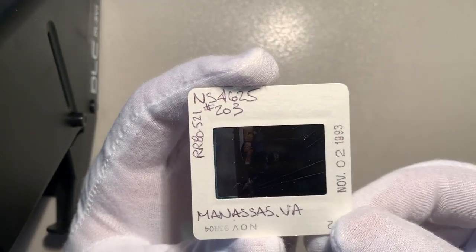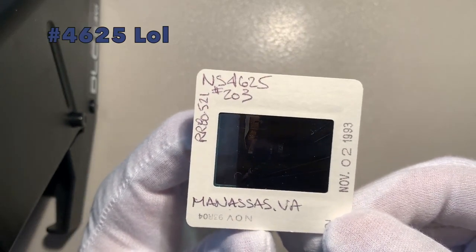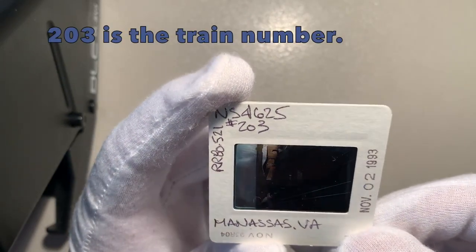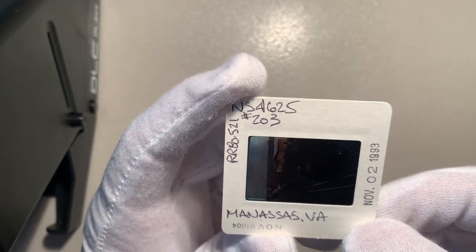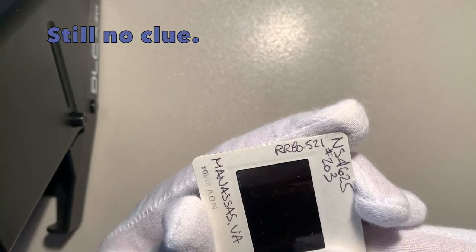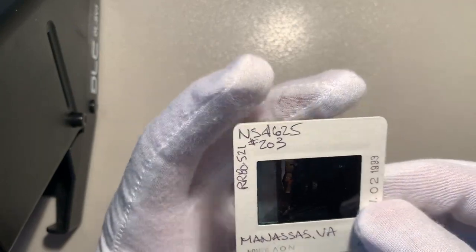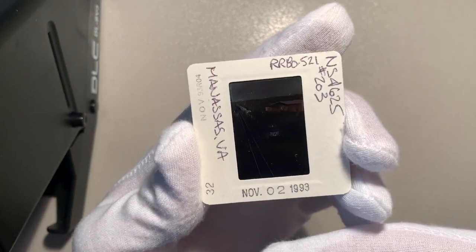here's the information given on the slide. This is a picture of Norfolk Southern number 5625 — I don't know if number two or three, maybe that's the number of the locomotive behind it, because it appears there are two locomotives, as you will see when I put this in the slide viewer. I'm not sure what RRBO521 is — maybe that's the mile post. But as you can see, this was taken in Manassas, Virginia on November 2nd, 1993.